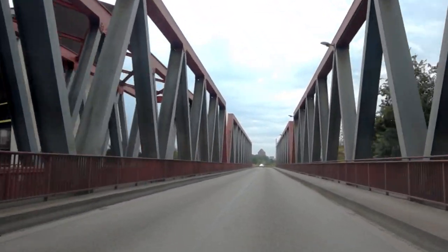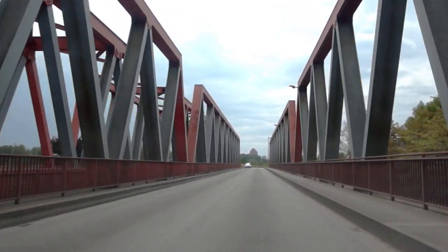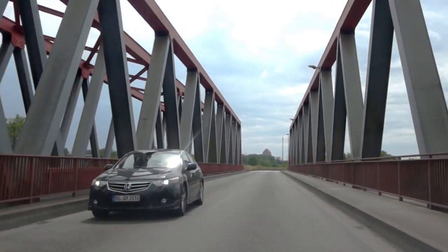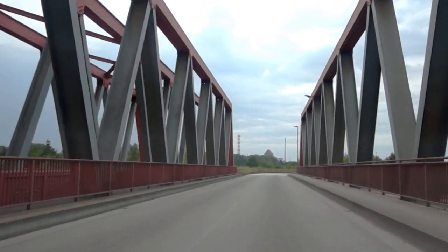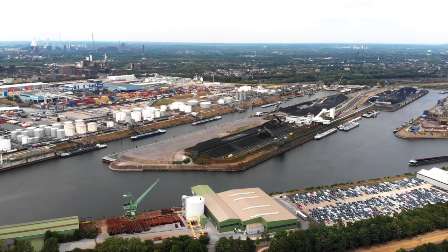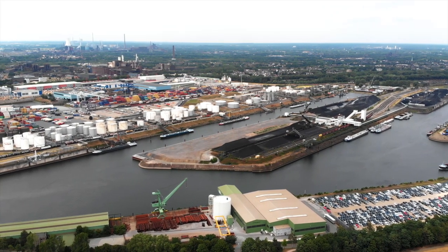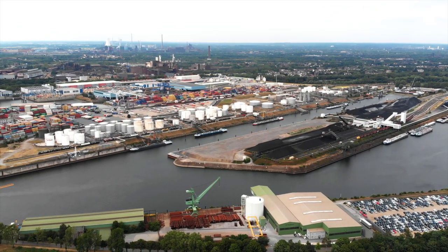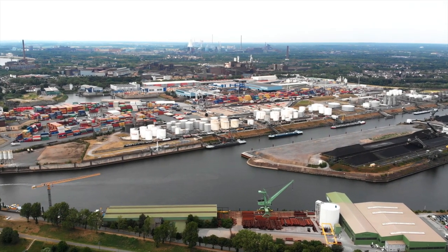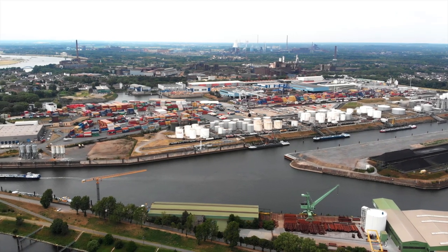One thing Duisburg is mostly known for is the harbor — the port. It is the biggest inland port in the world. And of all ports, including seaports, Duisburg takes the 36th place in the world.